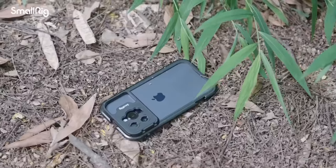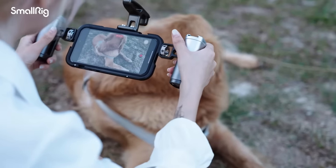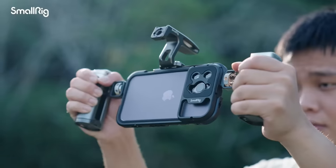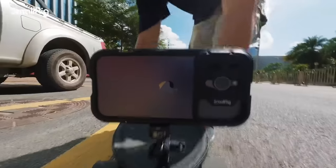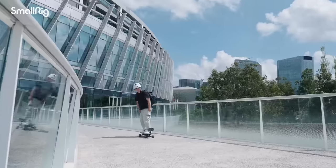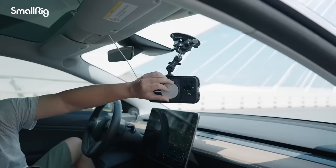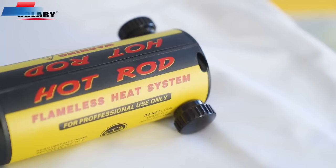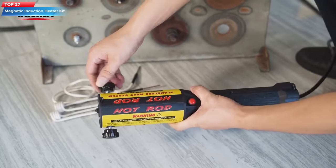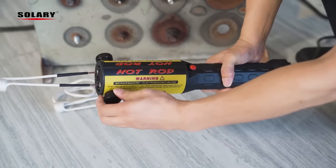Top 28: The SmallRig Video Rig Kit is a smartphone video rig designed for the iPhone 14 Pro Max. It includes dual handles for a comfortable grip and wireless control for remote operation of your smartphone's camera. The rig is ideal for filmmaking, videography, live streaming, and vlogging, allowing for stable and smooth footage with multiple accessory mounting points. It is lightweight, compact, and versatile.